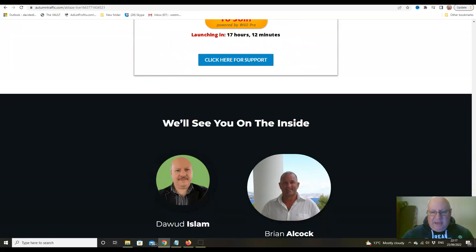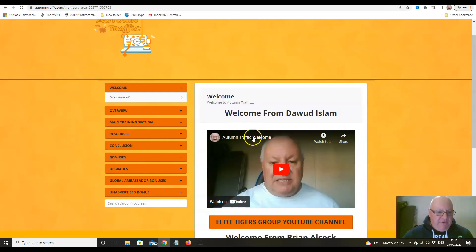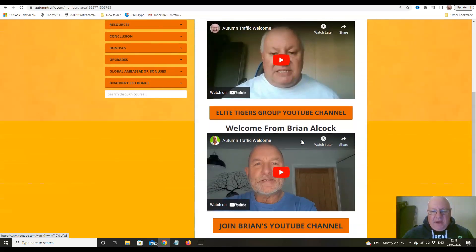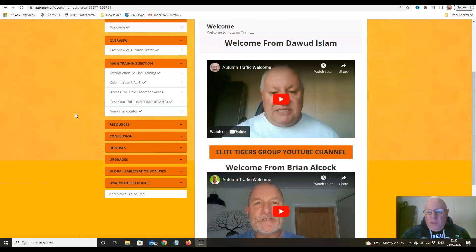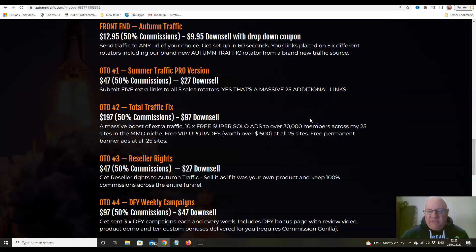Let's have a quick look inside the members area. There it is — a welcome from me and a welcome from Brian, then an overview, and then we go into the main training session where we teach you the type of links that work best. It's a pretty straightforward members area. Now we'll have a quick look at the upsells and the funnel.